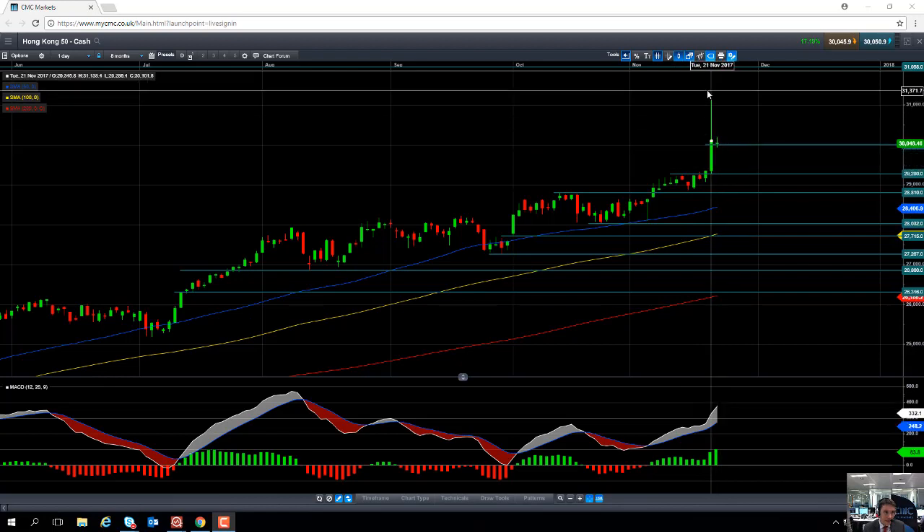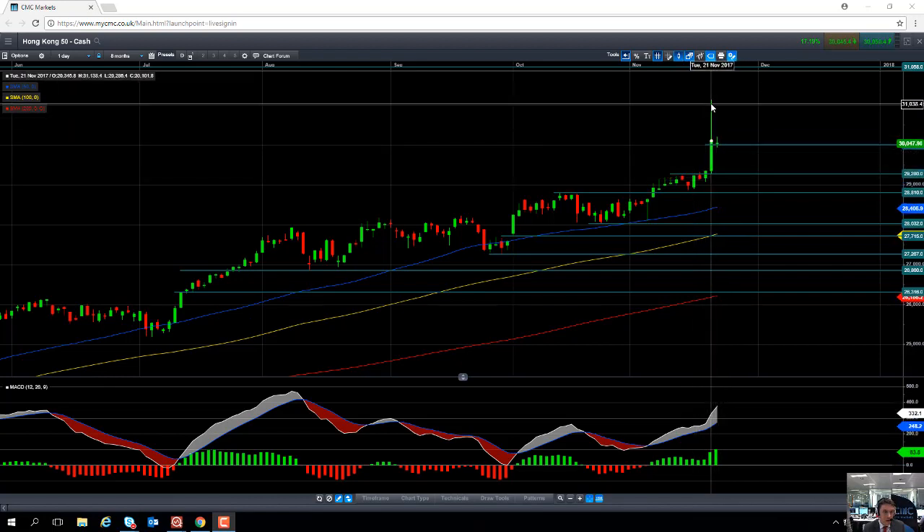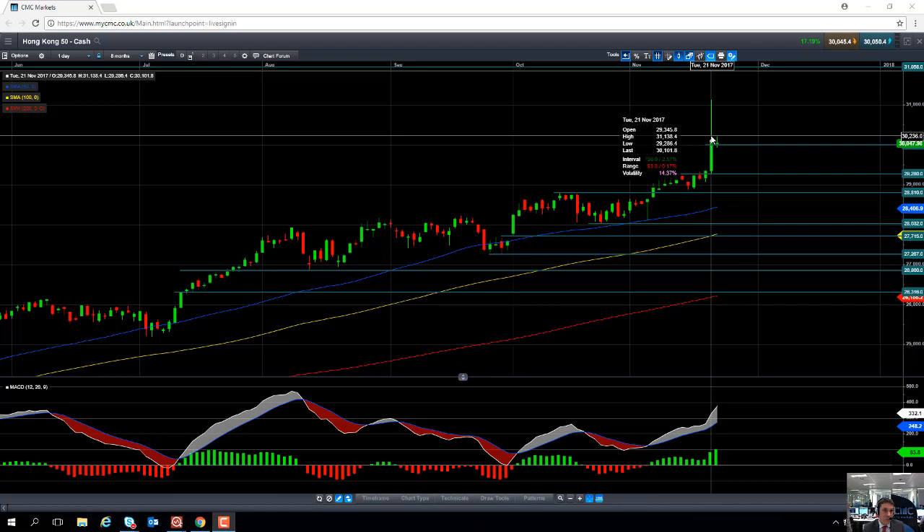It is worth pointing out this candle here from yesterday, where the market traded north of 31,000. Even though the cash market didn't actually trade north of 31,000, the futures market temporarily did. There haven't been any announcements from the authorities or the exchange in Hong Kong stating that any erroneous trades went through. So that candle from yesterday, when it went north of 31,000, is actually a valid candle.